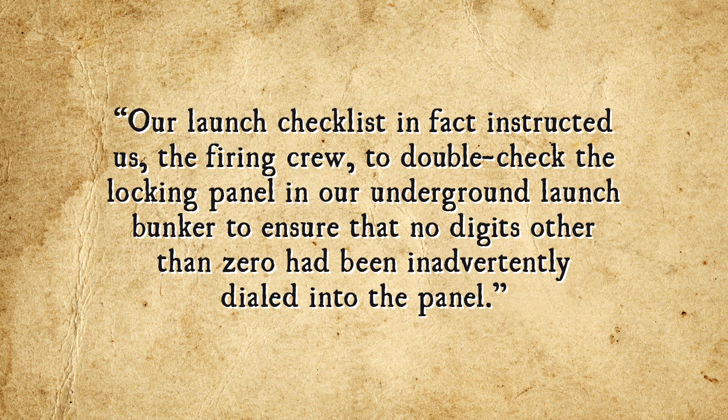And in case you actually did forget that code somehow, it was handily written on a checklist handed out to the soldiers. As Dr. Bruce G. Blair, who was once a Minuteman launch officer, stated: "Our launch checklist in fact instructed us, the firing crew, to double check the locking panel in our underground launch bunker to ensure that no digits other than zero had been inadvertently dialed into the panel." This ensured that there was no need to wait for something like presidential confirmation, because that would have just wasted valuable Russian nuking time. To be fair, there was also the possibility that command centers or communication lines could be wiped out, so having a bunch of nuclear missiles sitting around unlaunchable because nobody had the code was seen as a greater risk by the military than a few soldiers simply deciding to launch the missiles without proper authorization.